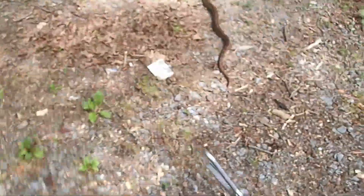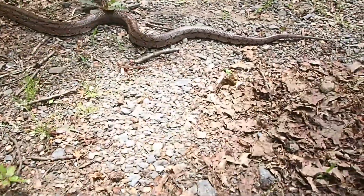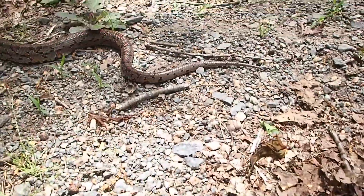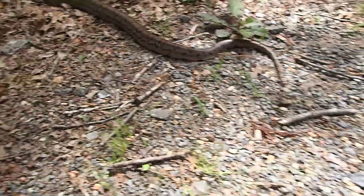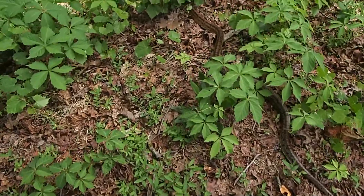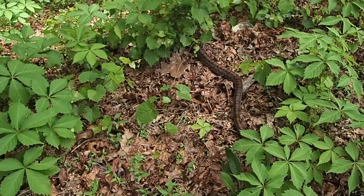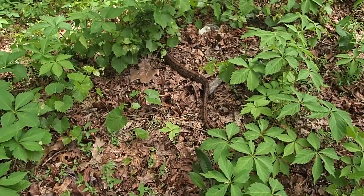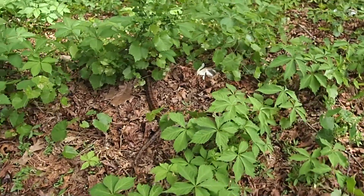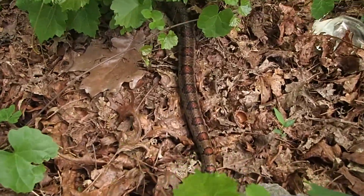It's a corn snake. They're pretty docile creatures. But if you look at his tail, you see his tail shaking. He'll get in those leaves and do that to make people think that they're a rattlesnake. Isn't it pretty? It's a beautiful snake. But people a lot of times think that they're copperheads because of the brown on the back right there.